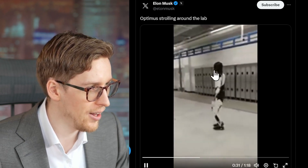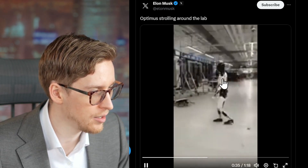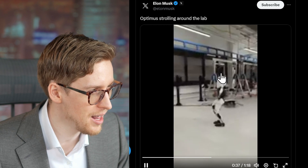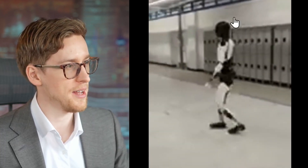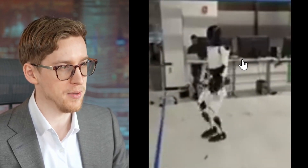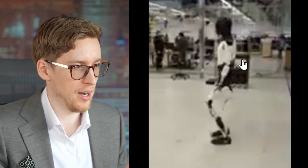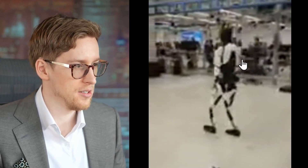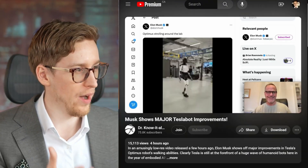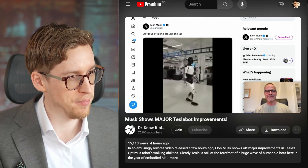Is there anything holding the Optimus? I don't think there is, but even if there is a wire, I don't think it would make much of a difference because it doesn't seem like the robot is walking because it's being hung — it seems like it's holding its posture and balance well. So even if there was something, it wouldn't matter. I watched the first few minutes of Dr. Know-It-All talking about this; he's impressed about the bot's feet and how much more agile they are now.